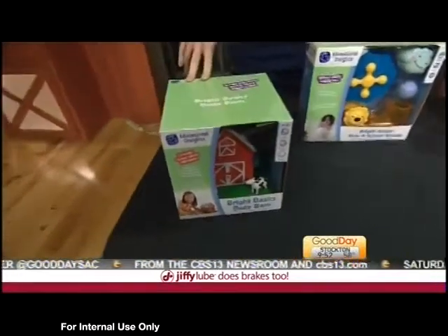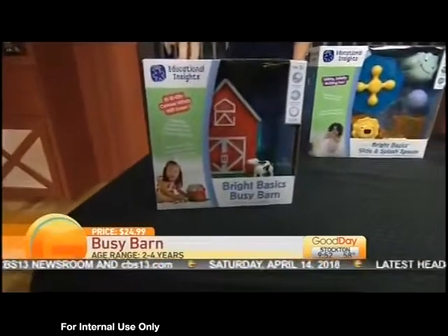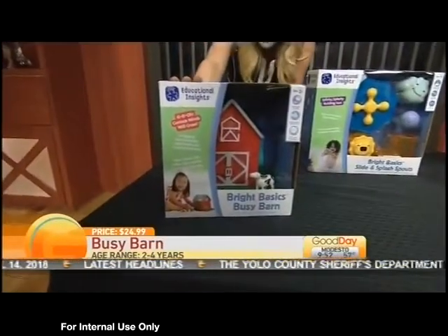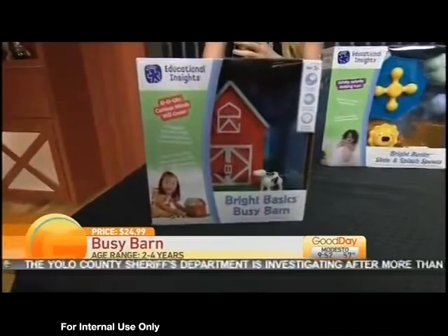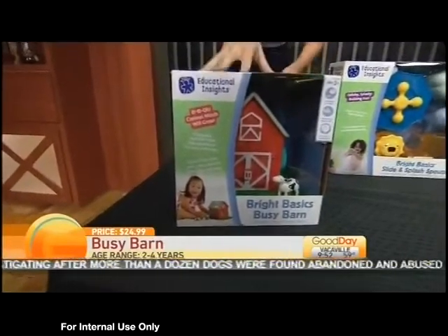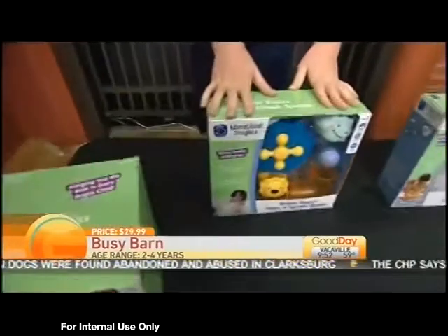So let's start with this — this is the Bright Basics Busy Bar. You can see it is the barn and then all of the animals that go in it. The functionality of the barn helps them with their motor skills and also encourages their curiosity as they open the barn and are able to see those cute little cows in there, giving their motor skills a workout.